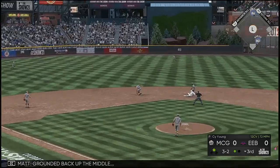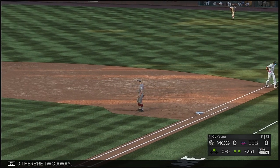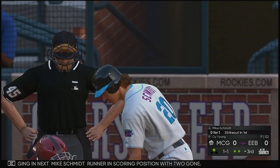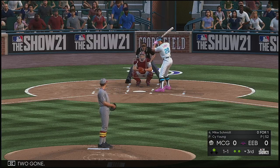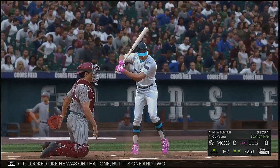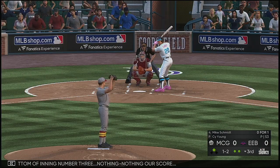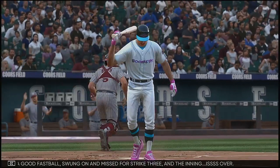He's going — Ken Griffey Jr. standing in now. Grounded back up the middle, gloved by Banks, in time to first and there are two away. Now batting third baseman Mike Smith, runner in scoring position. Looked like he was on that one but it's one and two. He's gone to the well with that pitch three times in a row — interested to see if he changes it up. Bottom of inning number three, nothing-nothing our score. A good fastball swung on and missed — strike three, and the inning is over.